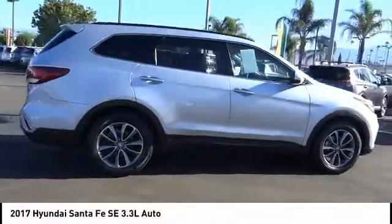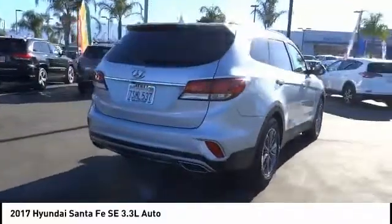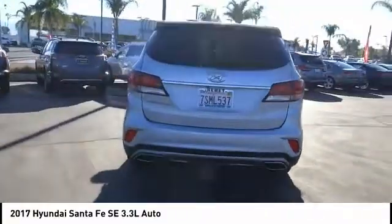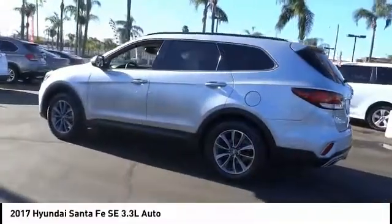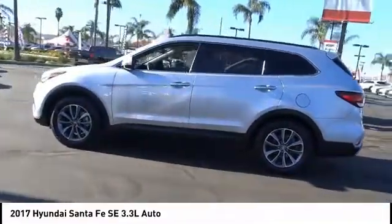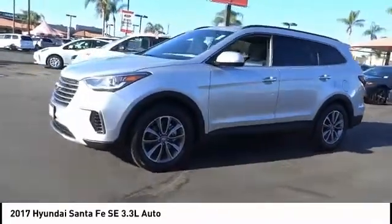This vehicle has less than 50,000 miles. Here are some of this vehicle's great options: electronic stability control, brake assist, traction control, remote keyless entry, four-wheel disc brakes, speed control, rear window defroster, rear window wiper, security system, low tire pressure warning.